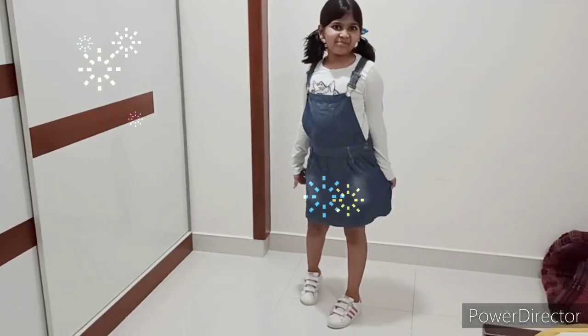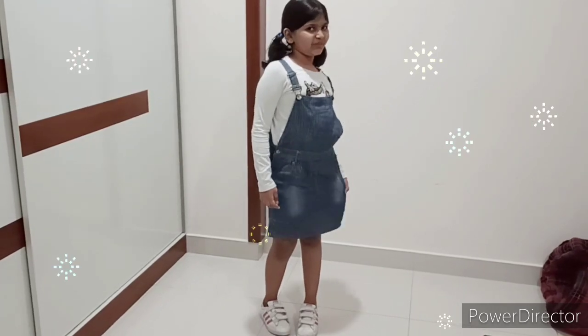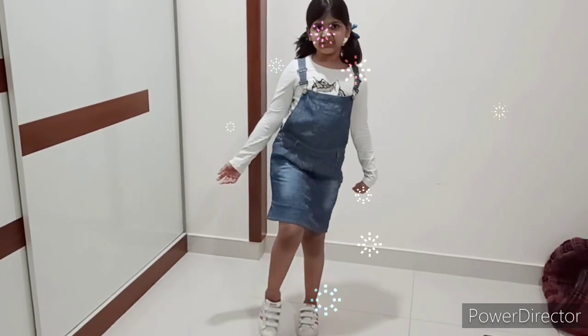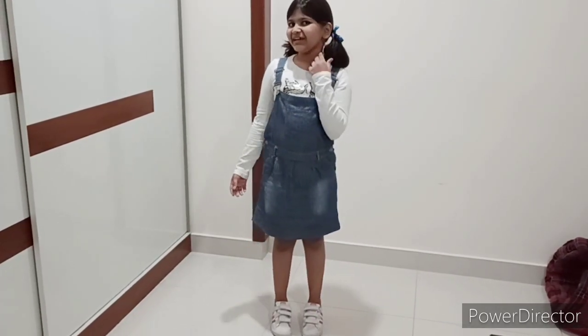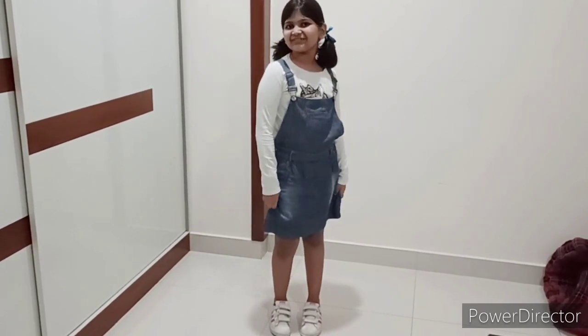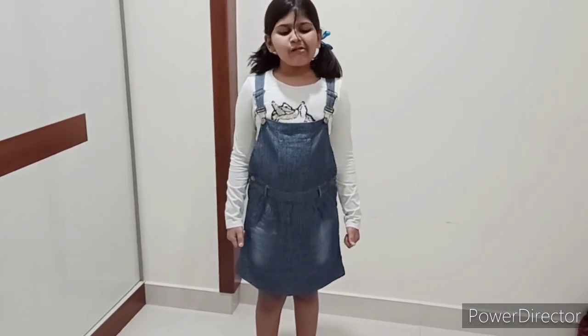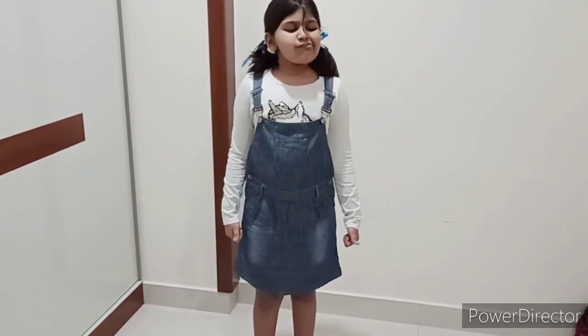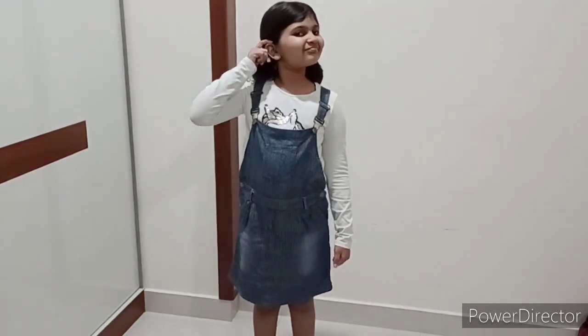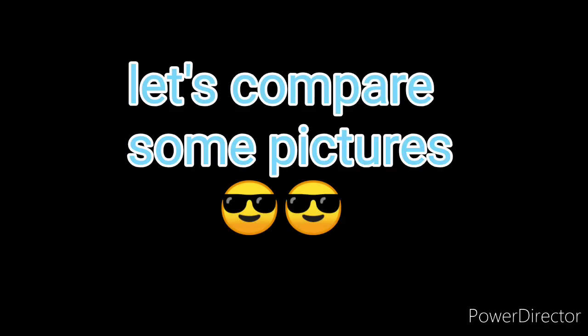Here I am! This is my full-sleeved white shirt. This is my blue overall. These are my white shoes. And don't forget my two ponytails with blue ribbons. Oh, I forgot to show you my wisp. Let's compare and see.